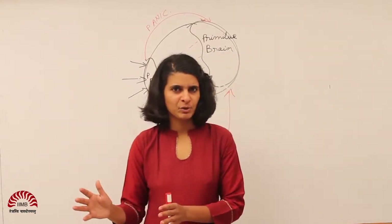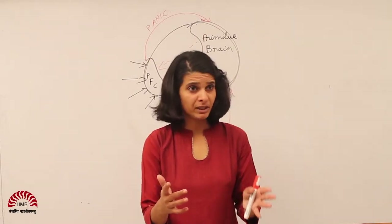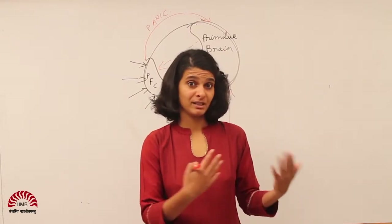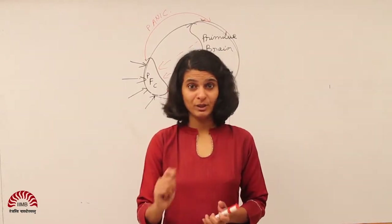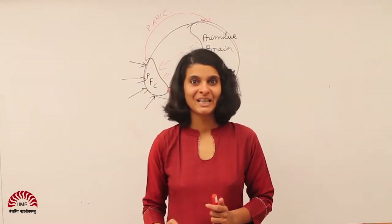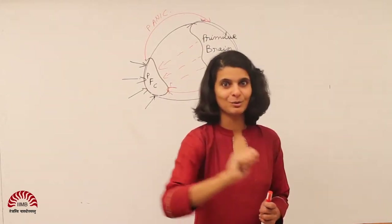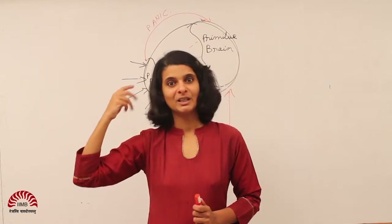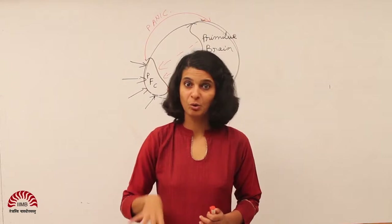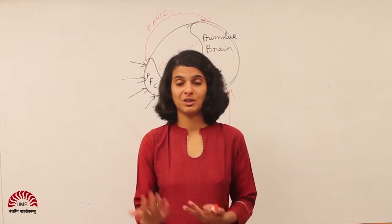They checked everything and it seemed to be okay, and then they just happened to notice: what is the monkey doing? The monkey was intently gazing outside the window. It happened to be a hot day and there was another lab assistant standing outside the window who was eating a snack, moving his hand up and down. As the monkey gazed intently at this other person moving his hand up and down, the monkey's brain cells — usually associated with the monkey's own hand movements — were lighting up on the screen. And that led to the discovery of mirror neurons.